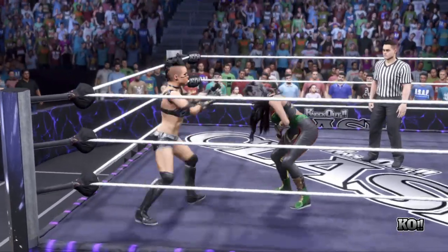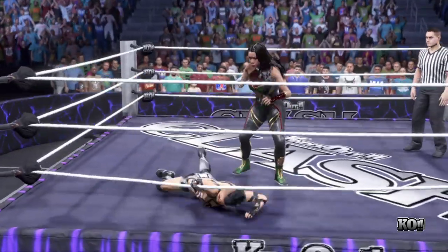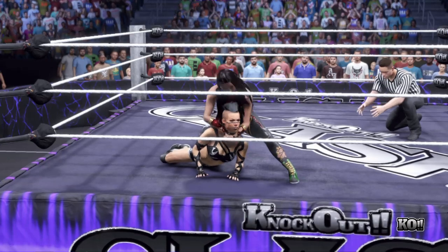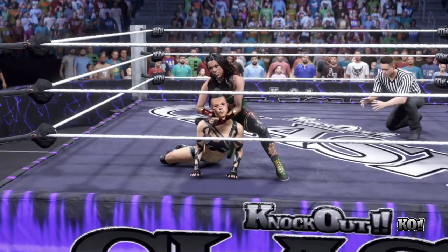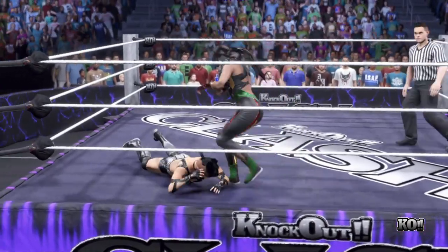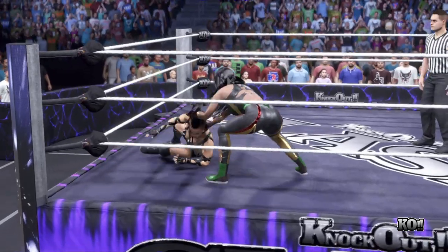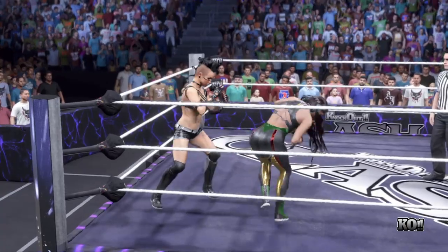A reversal — knee finds the abdomen! There could be trouble with this submission maneuver. You feel like hope is starting to fade away right now; she might be just moments away from tapping out. But look at this — she releases the hold, a little surprising. Right in the mouth — relentless. Made her pay for her mistake.